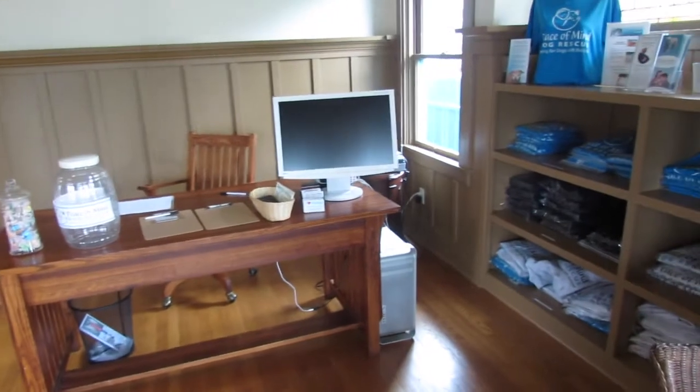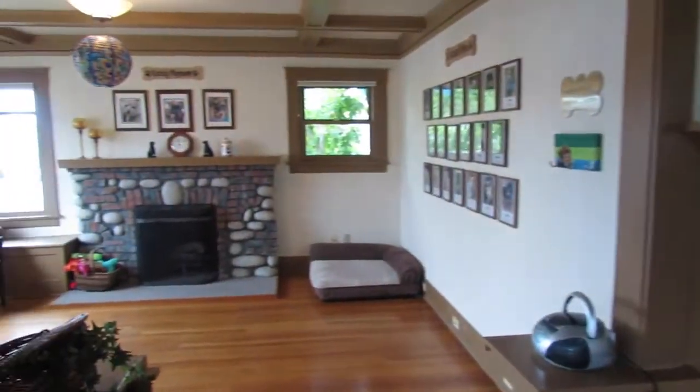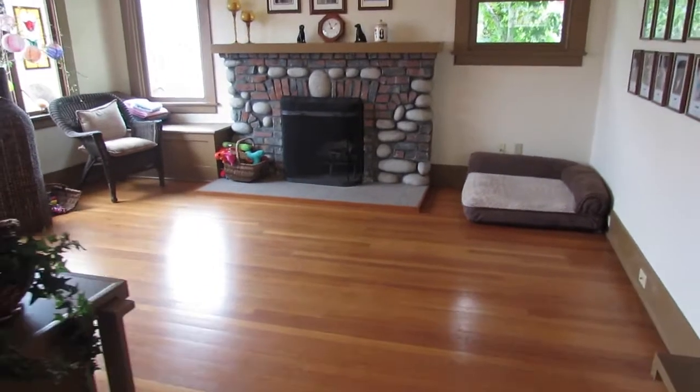We have volunteers who come during the day and staff this desk so people can come in, they can look at our website, and get information about Peace of Mind. For special occasions we have adoptable dogs in this room.